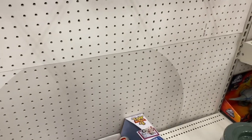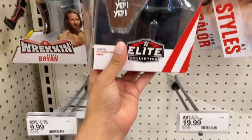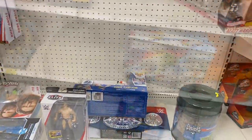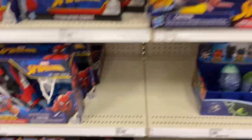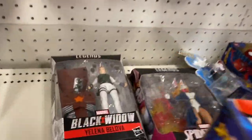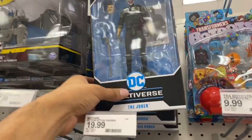Their wrestling section is pretty empty — all they have is about four figures and it's an old wave. They still have Kevin Owens, which is a pretty old figure too. Over at the Marvel Legends section there's a whole bunch of Black Widow and some more Marvel Legends figures.